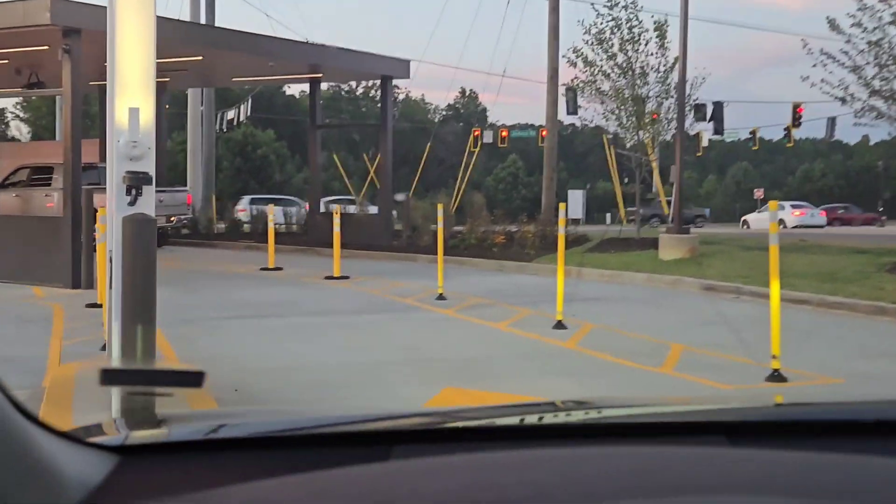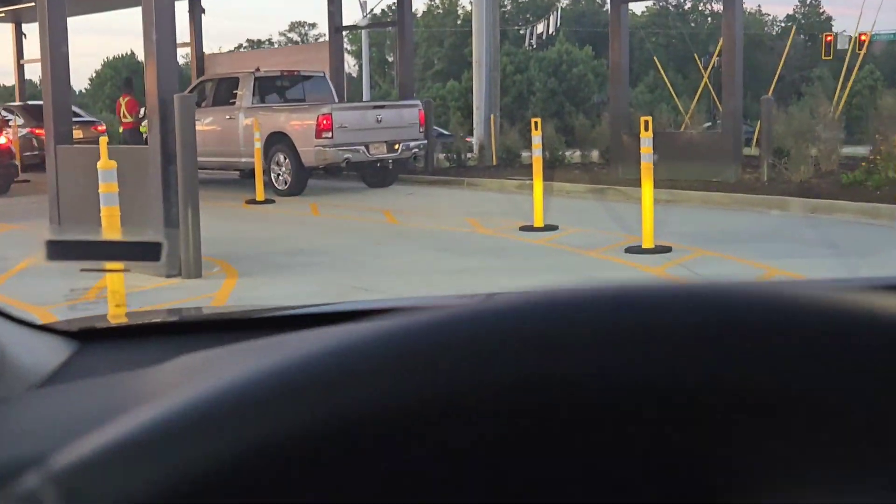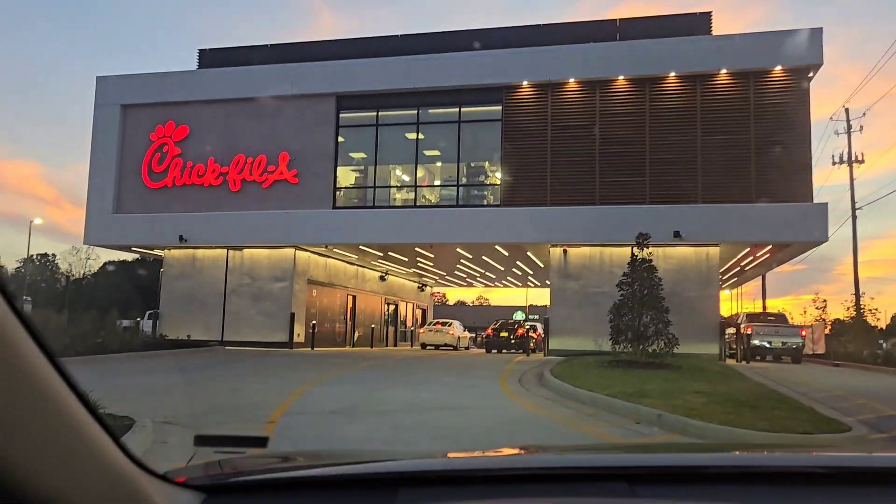Alright you guys, this is the drive-thru right here. Getting ready to pull through for the first time — wow, it's just like the regular Chick-fil-A drive-thru. Can I get one regular Chick-fil-A sandwich, one spicy sandwich, a large fry, and Chick-fil-A sauce?